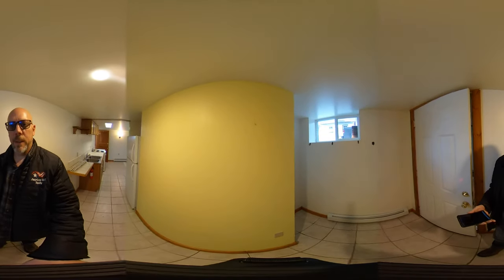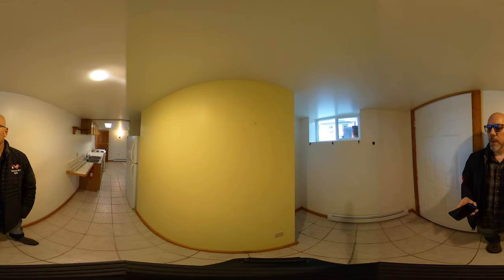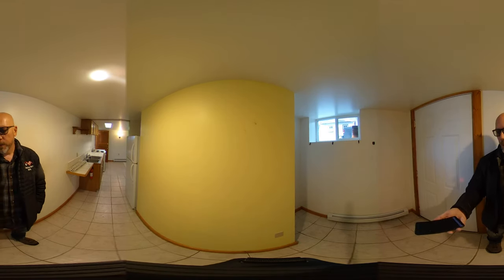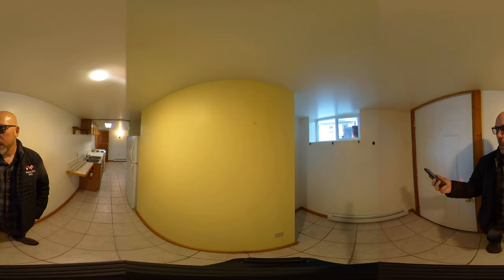Again, this is just a small one bedroom, one bath. It's got a pretty good size entry here with some room — you can put a chair — and some space to store shoes, hang jackets, etc.